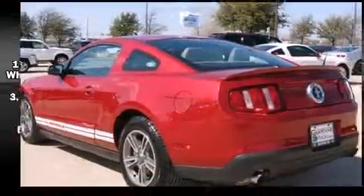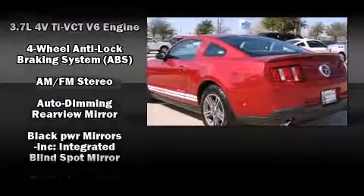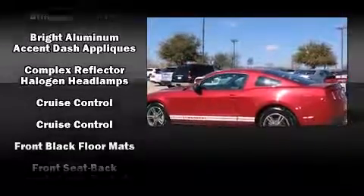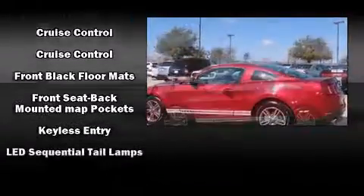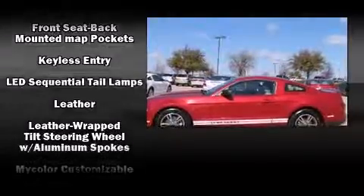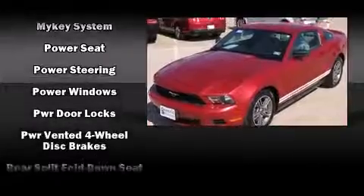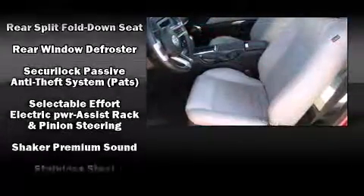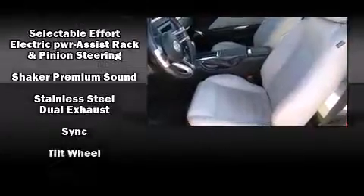Ford also prioritized safety and security by including dual front-impact airbags, front side-impact airbags, traction control, brake assist, ignition disabling, and four-wheel disc brakes with ABS. For added security, dynamic stability control supplements the drivetrain.